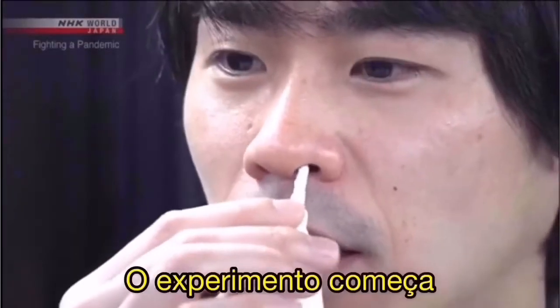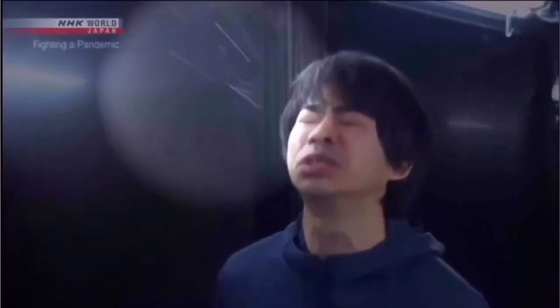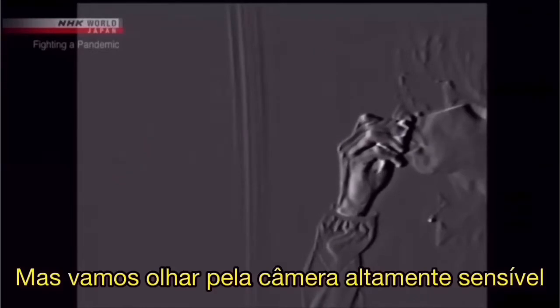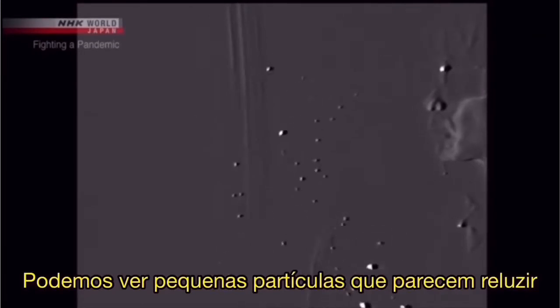The experiment starts with sneezing. We can see a large droplet about 1 millimeter in diameter — it quickly falls. But looking through the high-sensitivity camera, we can see small particles that seem to glitter floating through the air. These particles are all smaller than 10 micrometers, or one one-hundredth of a millimeter in diameter.